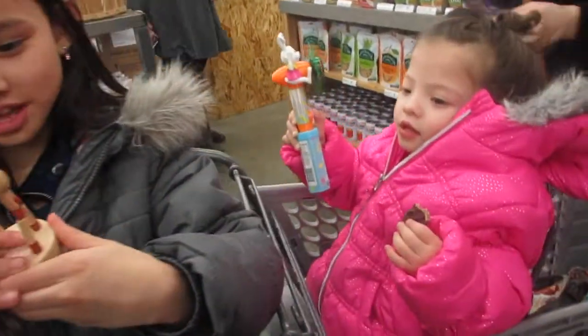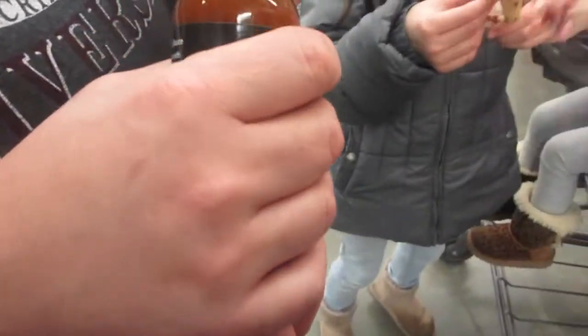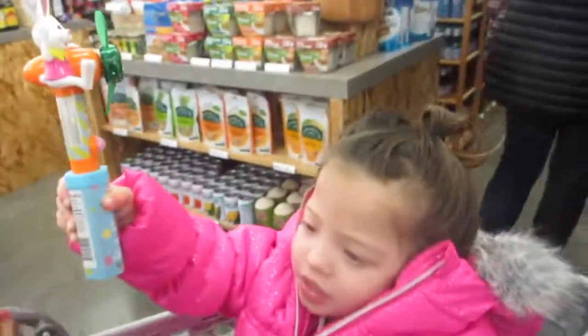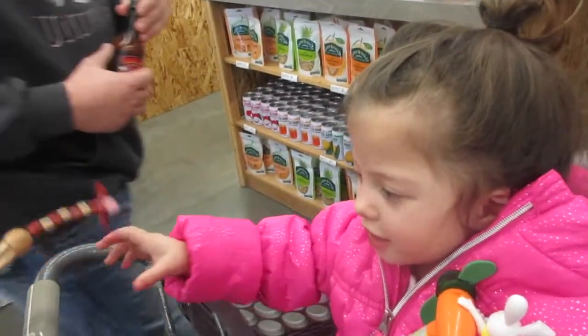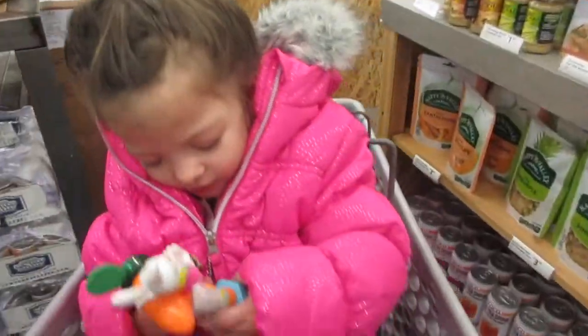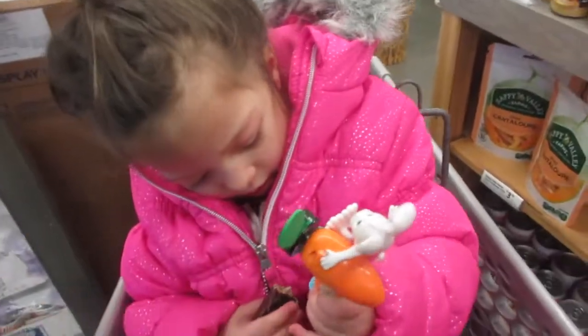Hubby found his hot sauce! It's a bacon-flavored hot sauce — bacon hot sauce. That's hubby for you. Hubby has a collection of hot sauces even though he's actually allergic to them — it makes his head sweat. But he loves it!